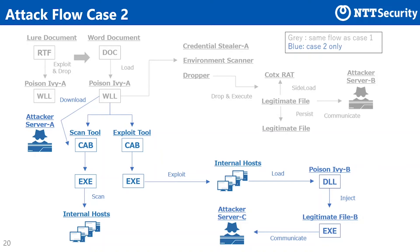One CAB file is a checker to investigate whether the target is vulnerable to MS-17-010. Another is a tool that actually exploits MS-17-010. Using this, the group injected a malicious DLL into the LSASS process on the victim. The DLL file injected was Poison Ivy-B. However, the C&C server that Poison Ivy-B communicated with was different from the C&C server that Poison Ivy-A communicated with. Using Poison Ivy-B, the group continued compromising and successfully attached to two other hosts.